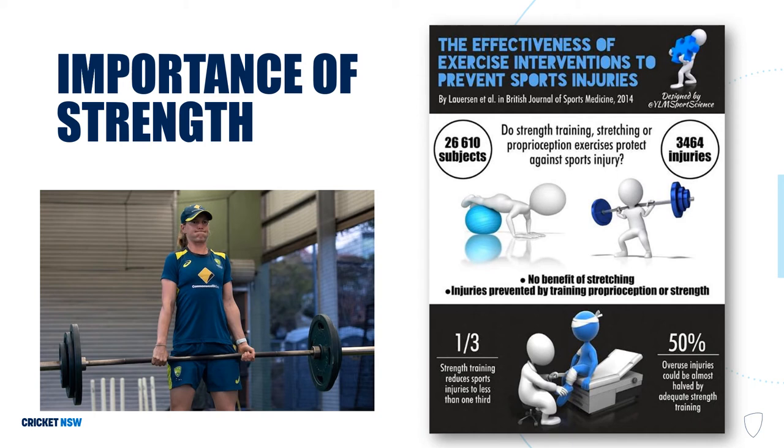While general strength exercises improve bone density, bone adapts to very specific types of loading and exercises. This is why we include exercises like med ball slams and rotations, but nothing beats a well-planned progressive bowling plan when it comes to specific lumbar spine bone adaptations.